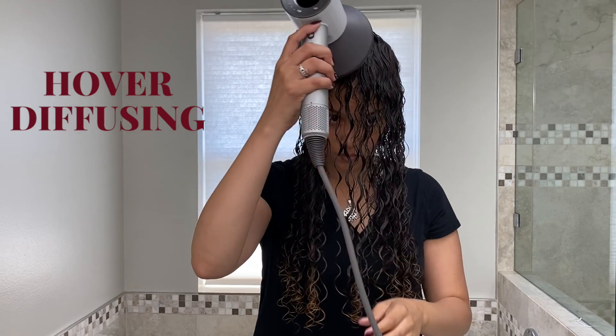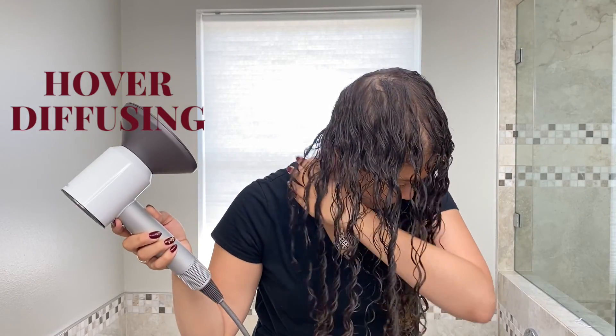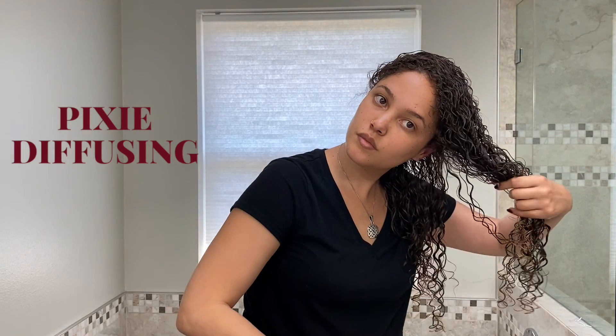Hover diffusing is where you turn on your hair dryer and move it around the roots of your head without ever actually touching your hair. This allows a cast to form from the products you've put in while not disrupting the curl pattern. Pixie diffusing is where you take sections of your hair, scrunch them into the base of the diffuser, push the diffuser toward your head, and turn the dryer on for anywhere between 10 to 15 seconds. You then turn the dryer off and release your curls — this helps minimize frizz as well as keep curl pattern retention.